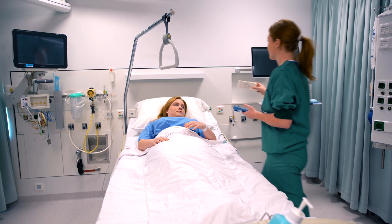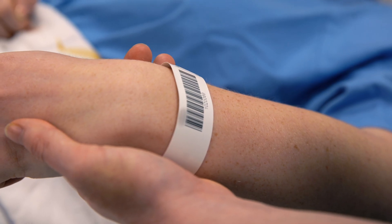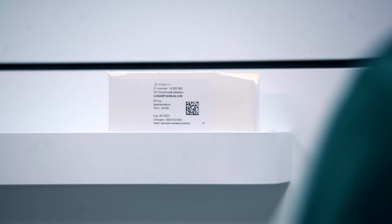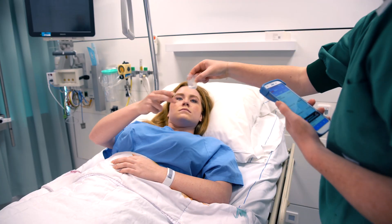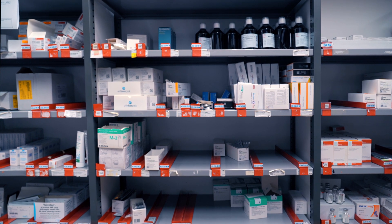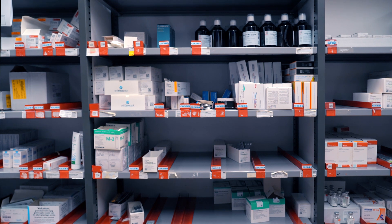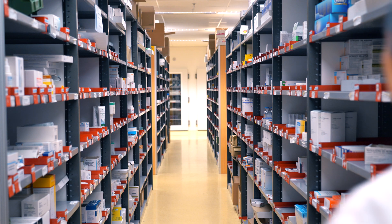With hospitals handling huge volumes of medication products daily, the cost of wastage in pharmacies is a growing challenge. Medication can get misplaced, stolen, or wasted after reaching its expiry date. Wastage in pharmacies is a growing concern, both financially and environmentally, with sustainability goals becoming a growing strategic priority for hospitals and communities as a whole.